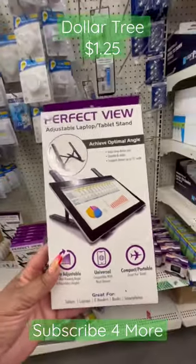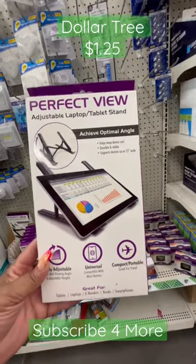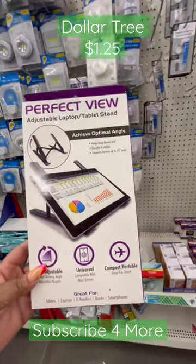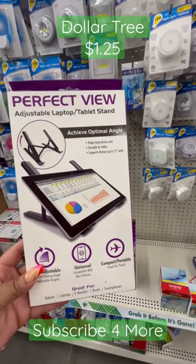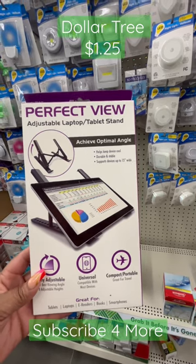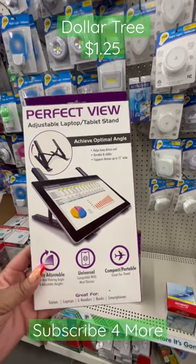Oh my god, this is a 2022 Dollar Tree find — I have been looking for this since forever and it's here! This is name brand, this is not a Dollar Tree item, and it works. I've seen several YouTube reviews.